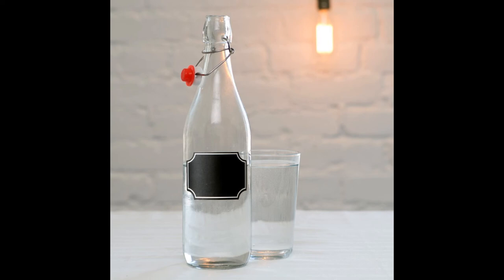The swing top caps also provide an easy way to open the lids, as well as the ability to seal the bottle to avoid the kombucha losing its freshness.